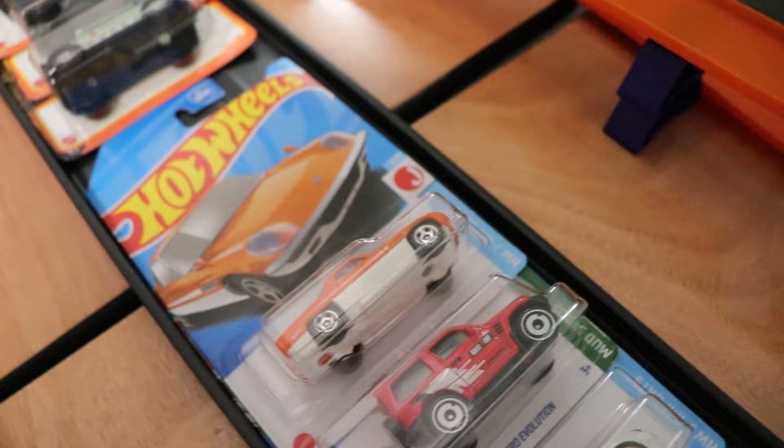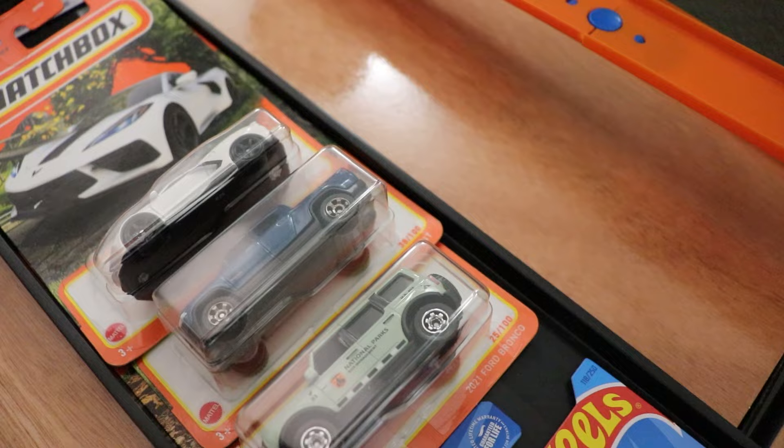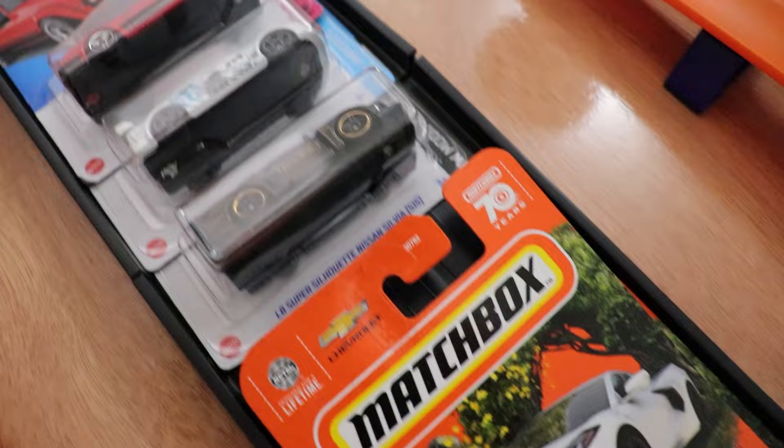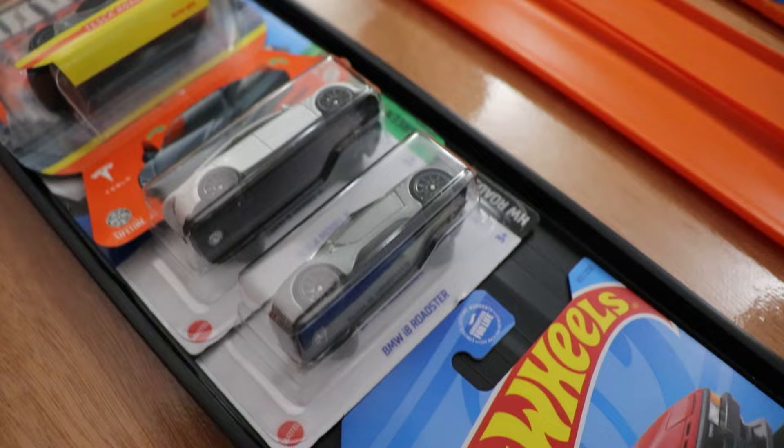Next up we have a Subaru WRX STI going up against a Mitsubishi Pajero versus a Mazda Cosmo — some of the miscellaneous cars. Then we have a 2021 Ford Bronco, a Rivian RIT, and a 2020 Corvette as a Matchbox matchup. And some JDM with an 82 Toyota Supra, the Nissan Skyline Godzilla version, and the Liberty Walk Super Silhouette Nissan Silvia.